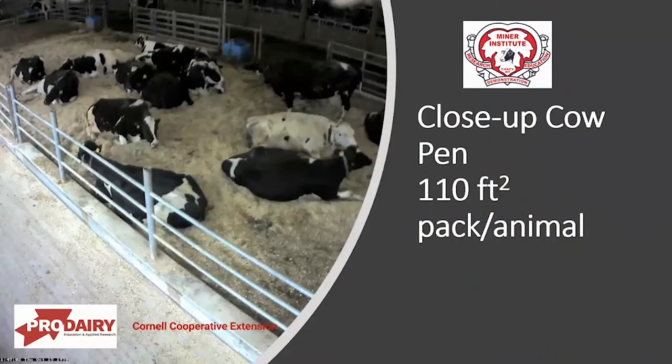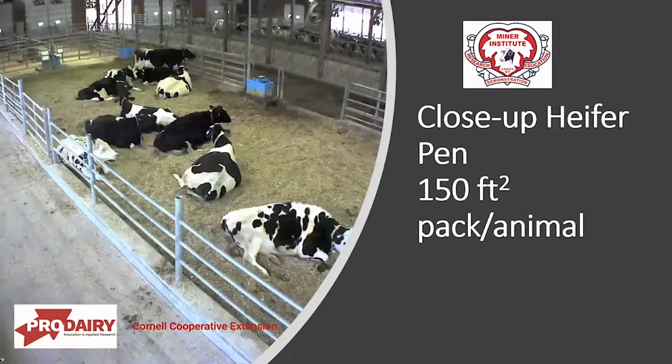Here are pictures taken at Miner Institute looking at a closeup pen. This is basically 110 square feet per animal in a pack. Here's a closeup pen with first calf heifers at 150 square feet per animal — a big difference. These are pretty dramatic from a standpoint of what the spacing looks like.